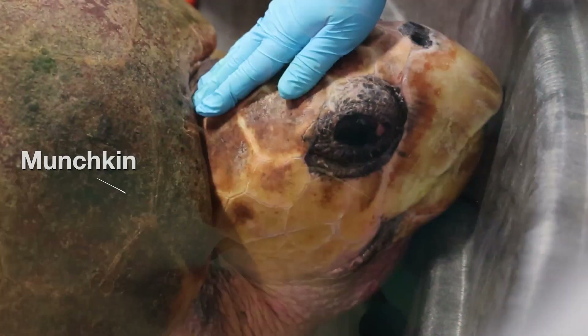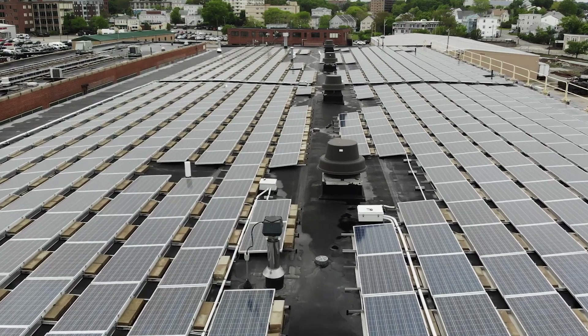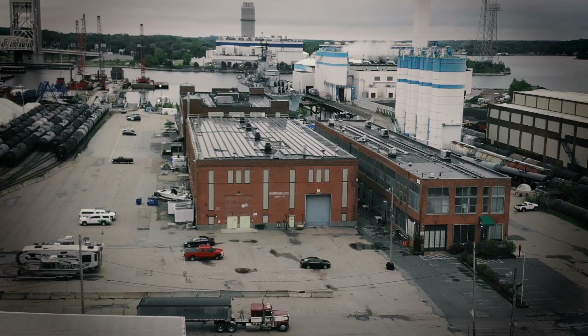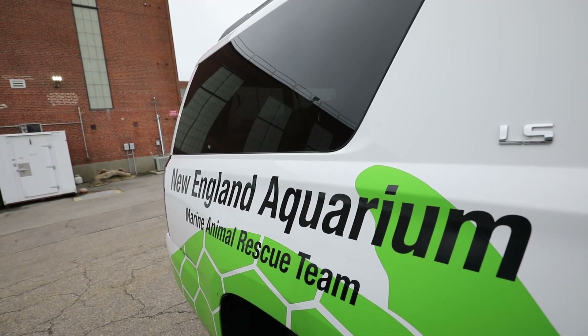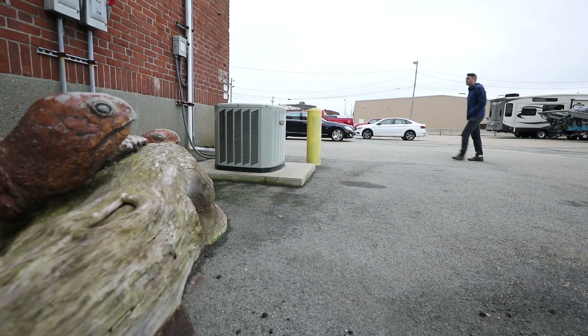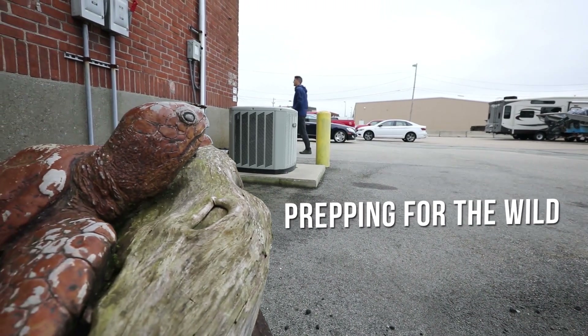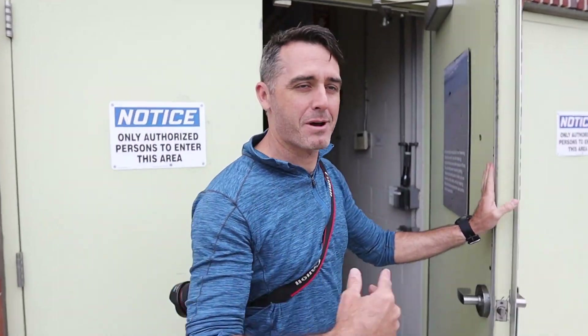I'm here to tell the story of Munchkin's journey back to the sea, and all of that starts with this building covered in solar panels. We are currently in an industrial district. There's a sea turtle rescue facility in a warehouse right here — there's no reason to advertise it. It is 100% for the sea turtles. Today I want to give you a behind-the-scenes look at this facility and show you what the people here are doing to help these turtles and prepare them for the wild.